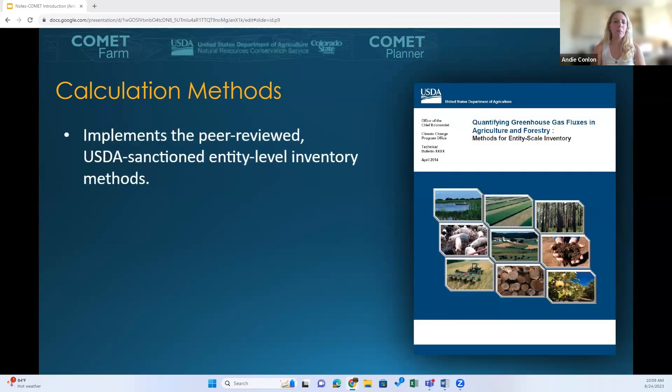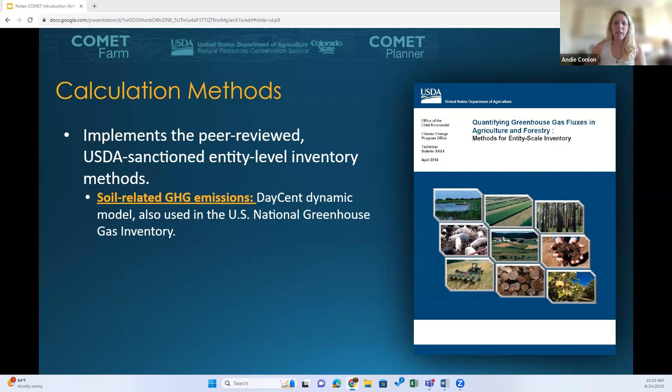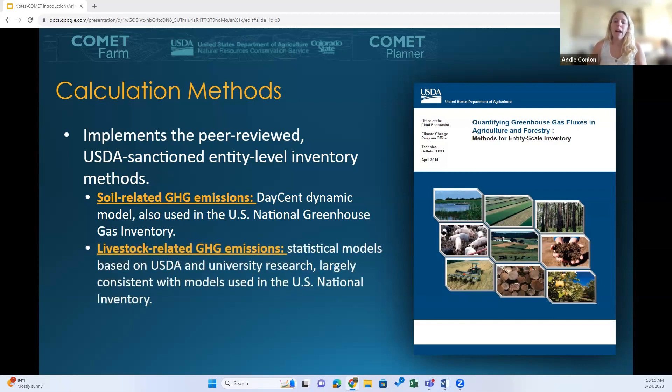The Comet Farm tool is a modeling platform that implements more than 40 different USDA-sanctioned methods and models, developed in parallel with and as a function of the Blue Book document. It implements feeder models that simulate all the greenhouse gas emissions emitted within a defined entity — from manure to fertilizer, burning, and other management practices. Soil-related emissions are calculated through the DASENT model, and we switched to the 30-centimeter DASENT model to align with the national inventory. Different livestock have different empirical models associated with them, and that is the same for forestry and agroforestry as well.